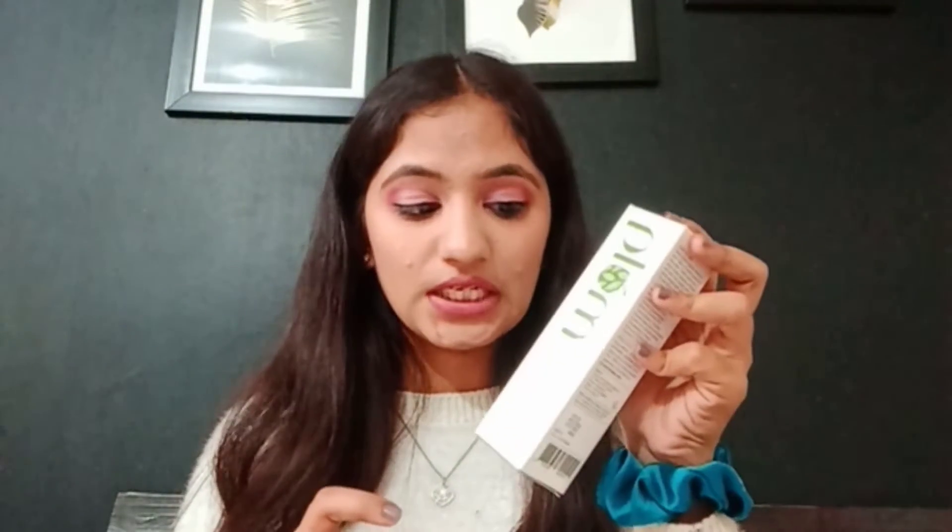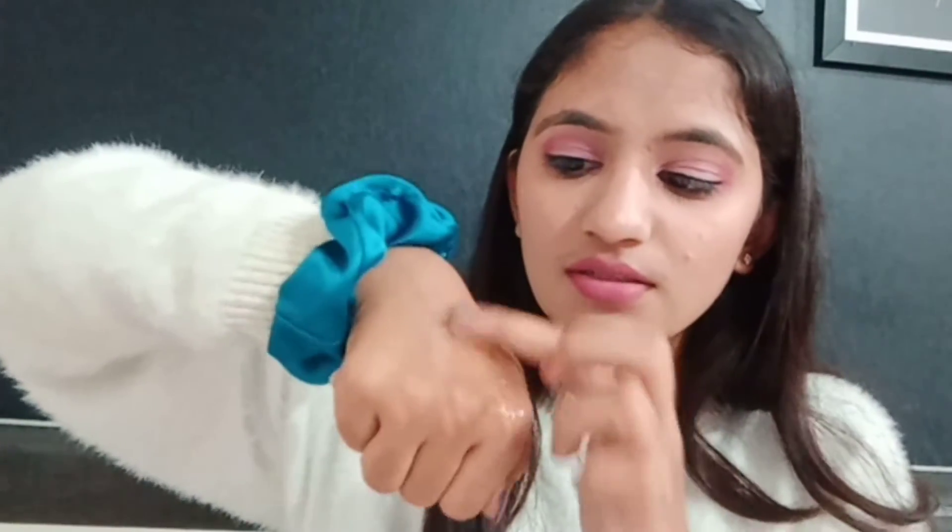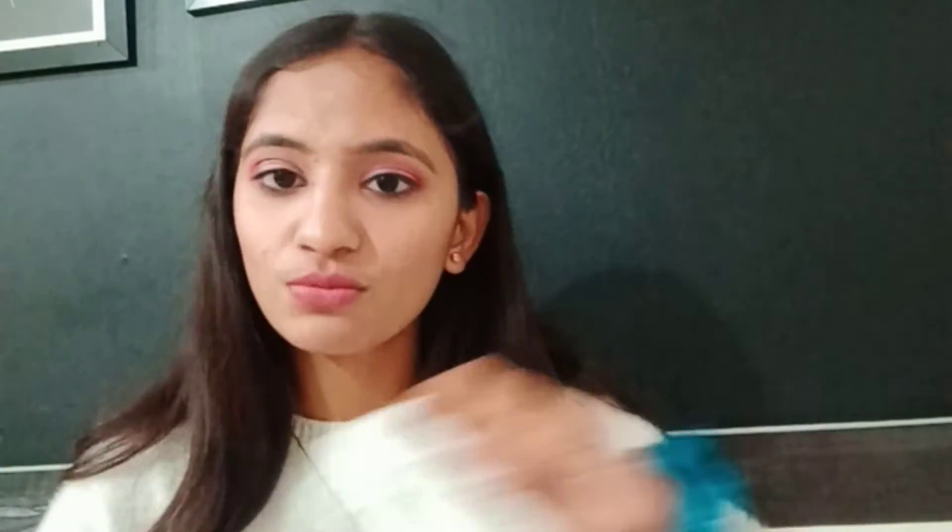This face wash contains green tea and glycolic acid, which is very helpful for acne-prone skin. The formula is gel-based with granules, which is very helpful for exfoliation. Its price is ₹345 — I remember this price because I've used it so many times. I think I've finished more than 12 tubes! Even my friends and family use this face wash, so why not you?